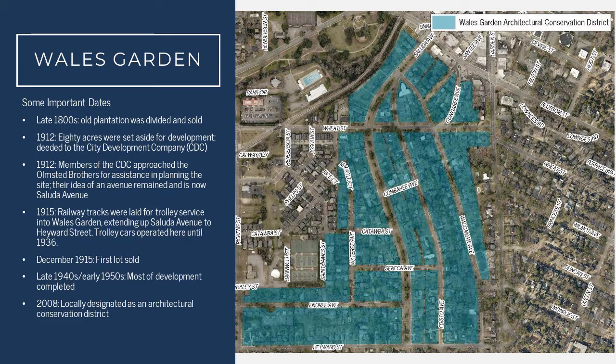The area known today as Wells Garden was originally a plantation that, after the Civil War and in the late 1800s, was started to be divided up and sold. One of the folks who bought the land was the City Development Company, which was a group of prominent, well-to-do local businessmen. They bought 80 acres of the land to set aside for development of an exclusive neighborhood. In 1912, members of the CDC — the City Development Company — approached the Olmstead brothers for help in planning the neighborhood.